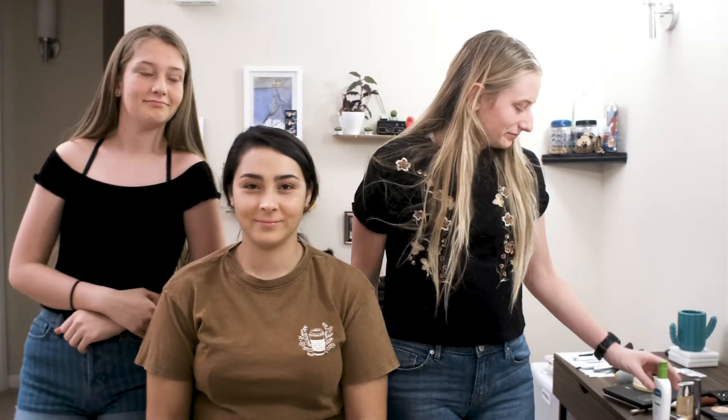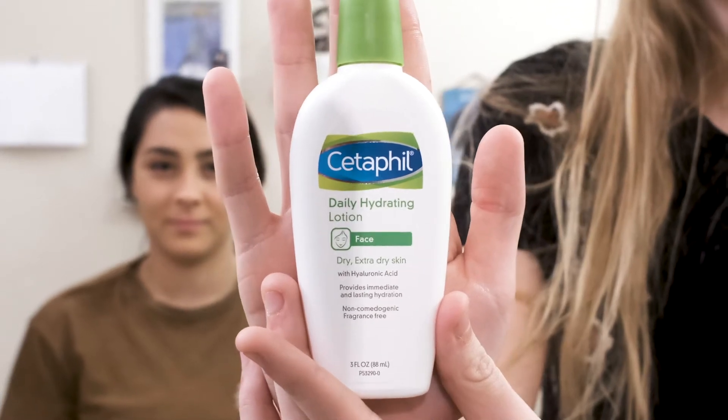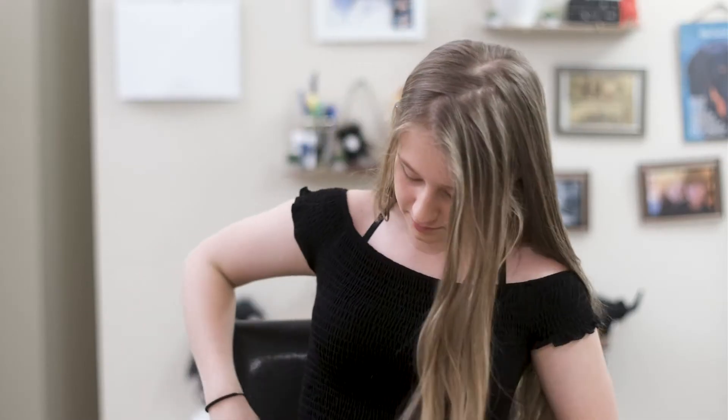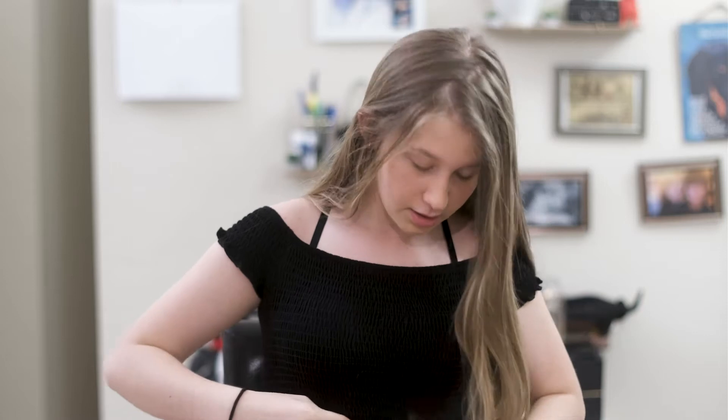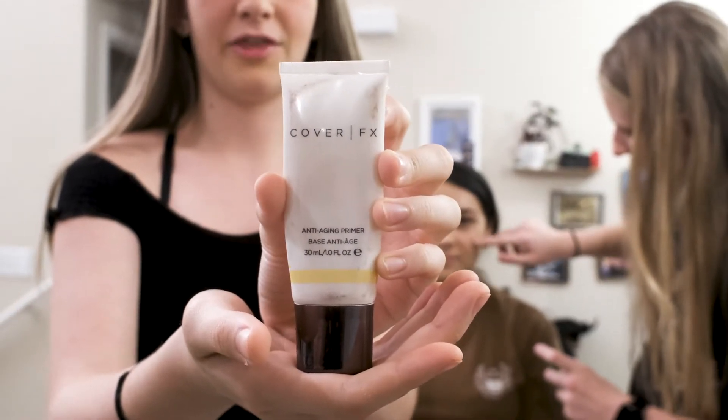First we're gonna start with the primer. I'm gonna be using this — all nice and smooth and ready for the makeup. I'm gonna use primer too, just a different kind. Just a more thicker one.